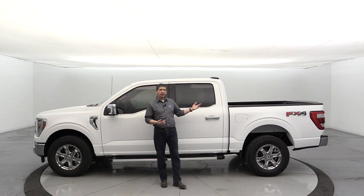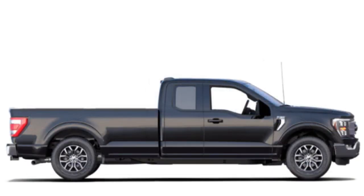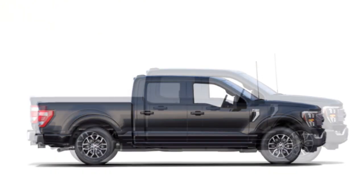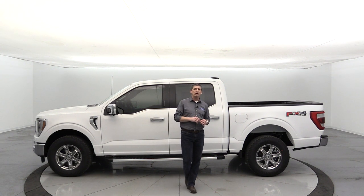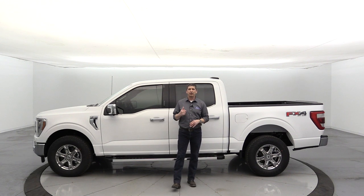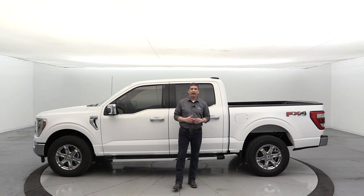For bed sizes on the SuperCab, you have a six-and-a-half foot bed as standard, or you can get the eight-foot bed. The SuperCrew comes in either a five-and-a-half foot bed — like this particular one — or a six-and-a-half foot bed. Both two-wheel drive and four-by-four are available in any of those configurations. Keep in mind the 502A equipment group is not available in a SuperCab long bed.